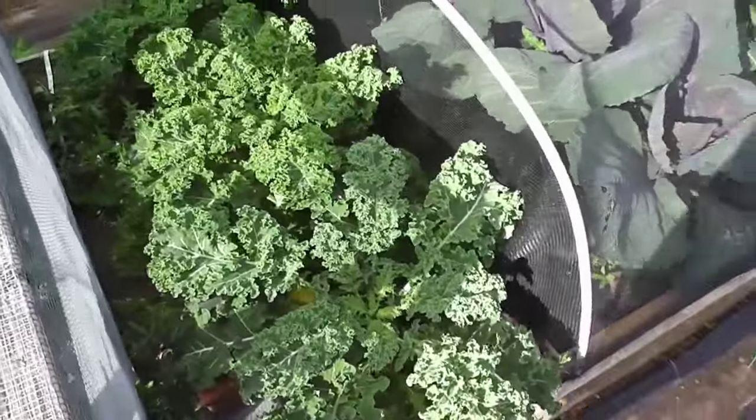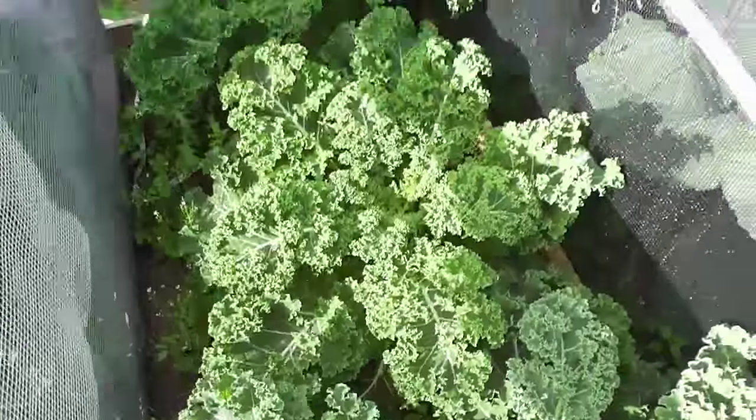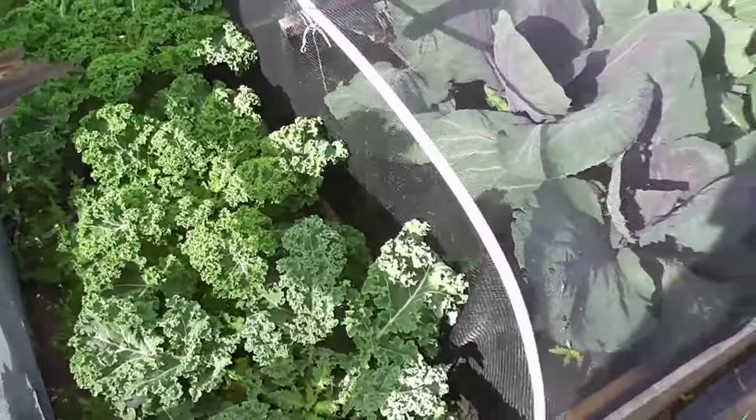The kale is absolutely ready to take - I could start taking some of these new leaves now. It's absolutely flown along with this warmth, so it's really good.